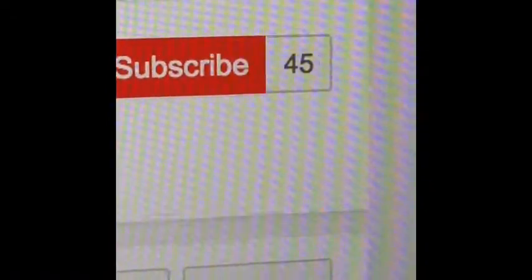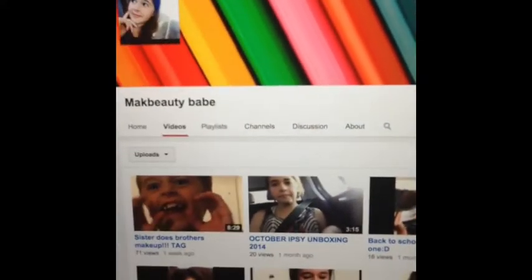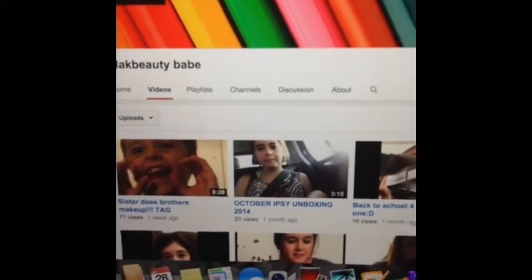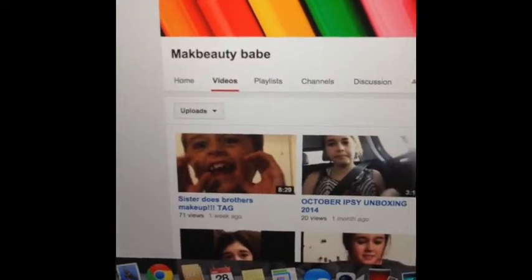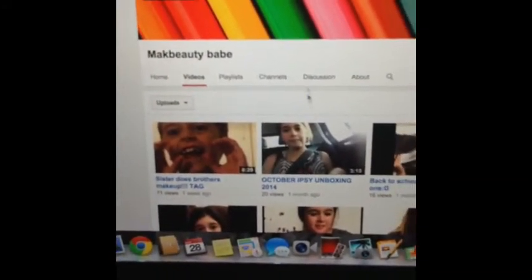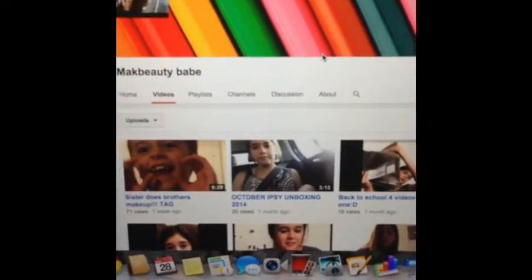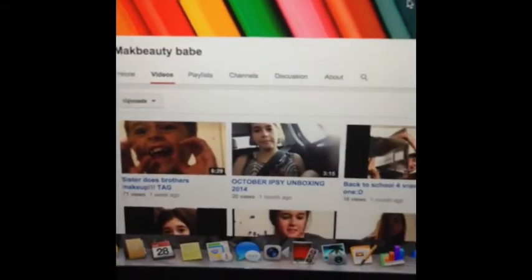Thank you very much. I know to some people it is not that big, but it is pretty big for me considering I only started a year ago. After Christmas I am going to be starting to use my video camera and editing my videos better and I will have better quality. I am really excited for that, and I hope you guys like this little montage I created.